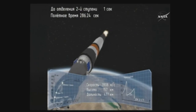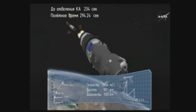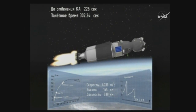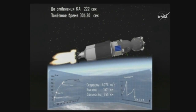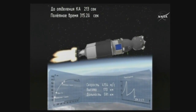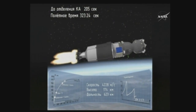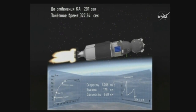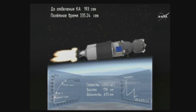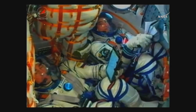Four minutes and 46 seconds into the flight, the third stage of the Soyuz is igniting and the second stage is shutting down. The core booster separation is confirmed at an altitude of 105 miles or 170 kilometers. The Soyuz is now being propelled by the single engine of its third stage, providing 67,000 pounds of thrust, burning for 4 minutes and 2 seconds.